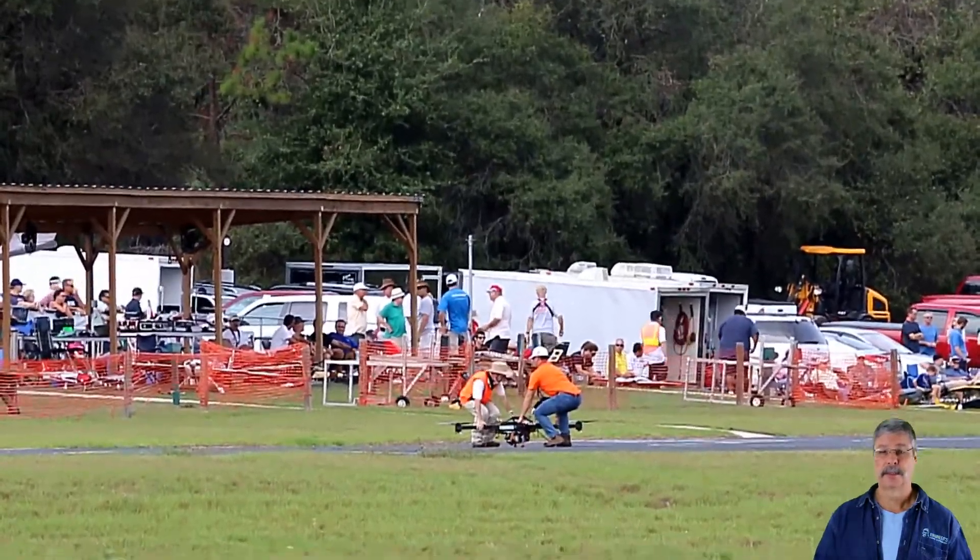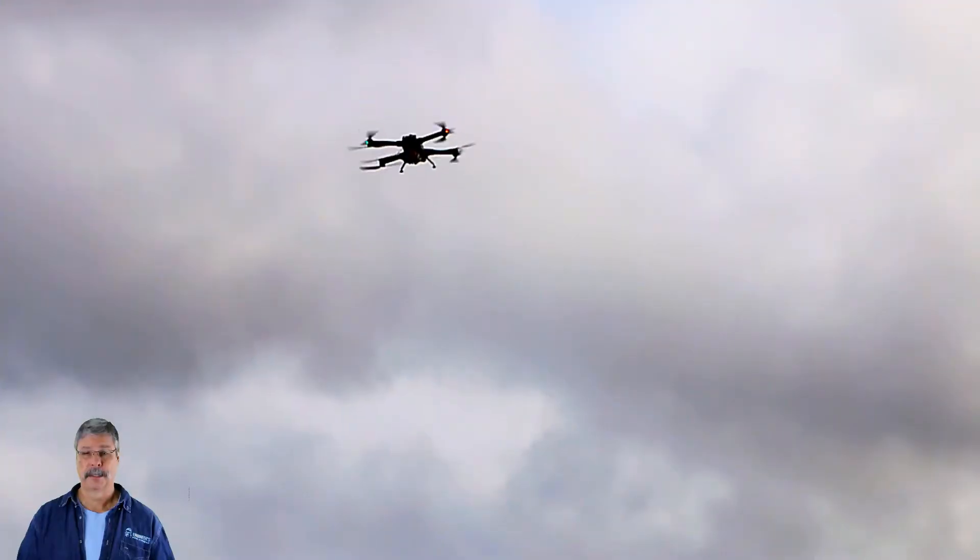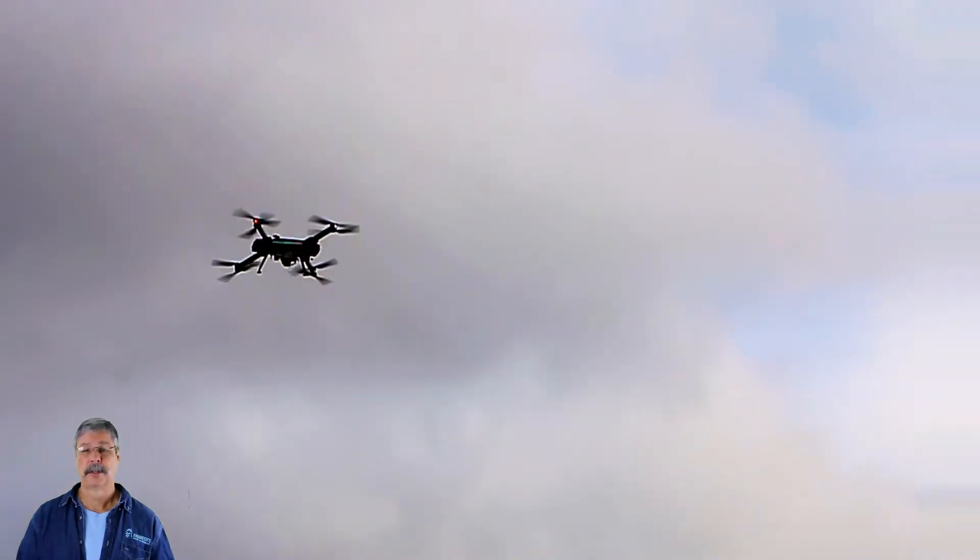A lot of people are getting into these photography drones. I should add that these airplanes actually take quite a bit of skill to fly, where the photography drones require very little. This was a beautiful facility with an excellent runway. I was amazed to see how large the crowds were for this event.